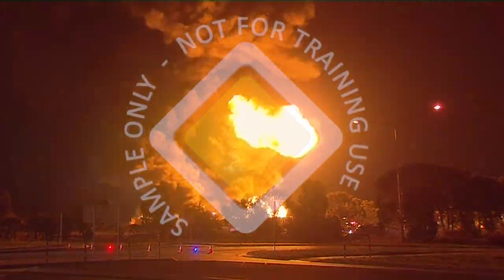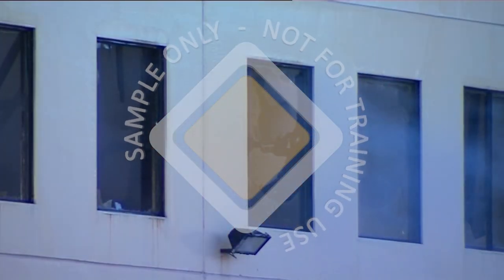But fire can also be the source of destruction, injuries, and fatalities.